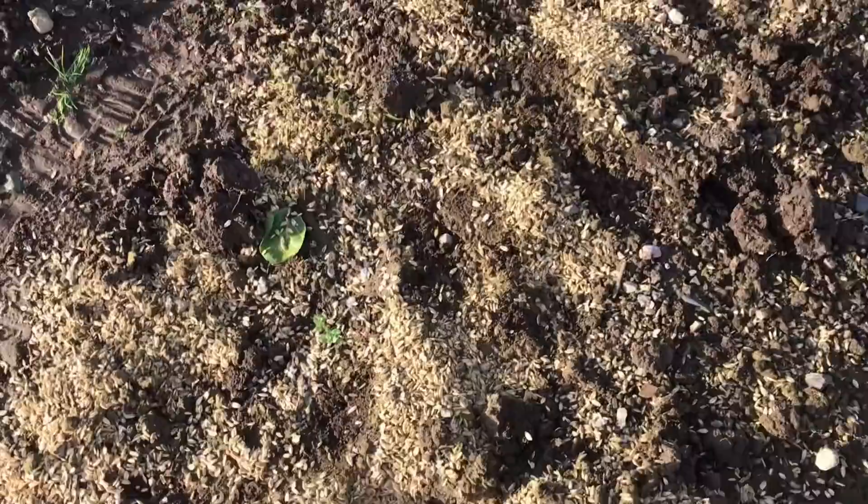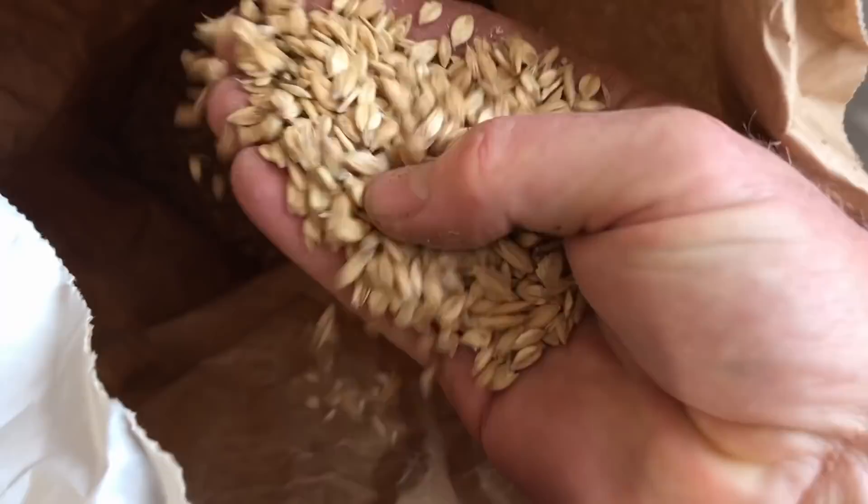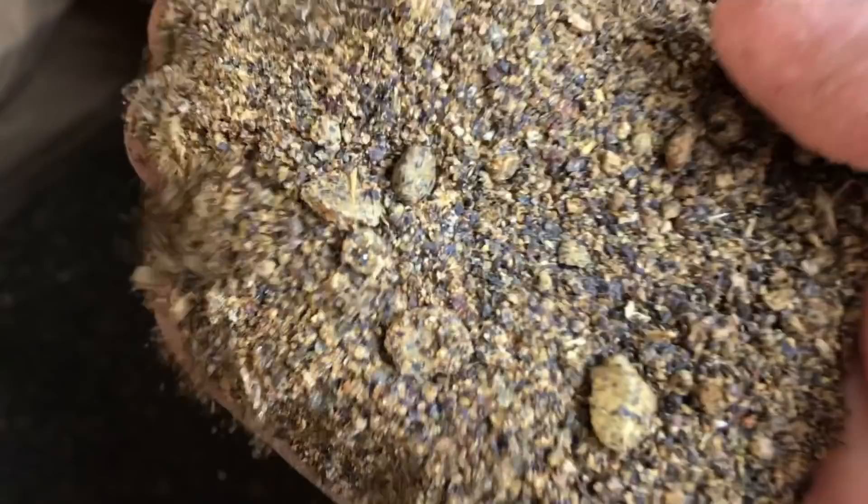But some additional information has me questioning that strategy, which has prompted a last minute change, and we are going to include a trial of 4 different primary sources of fertility, integrated into a variation of the usual planting plan that I have been following for this garden. This trial will complicate the management and record keeping quite a bit, but hopefully it will provide some insights into which one of these forms of nitrogen fertilizer is better to use, or if there is any significant difference between them.